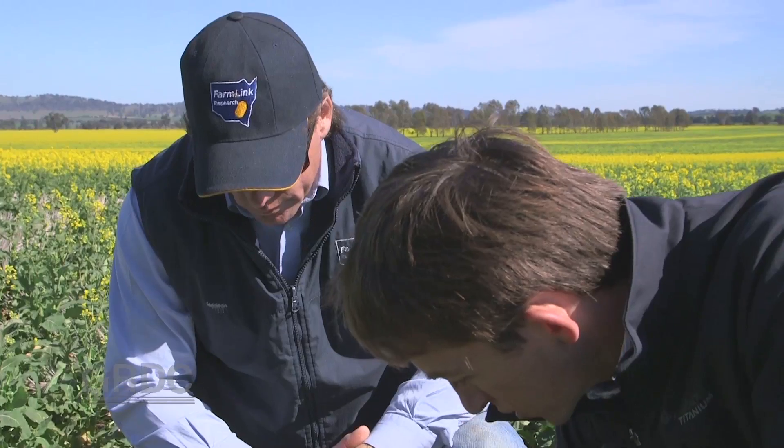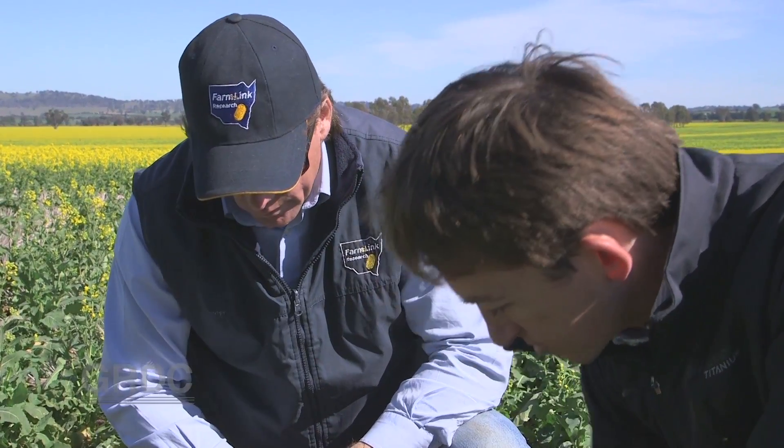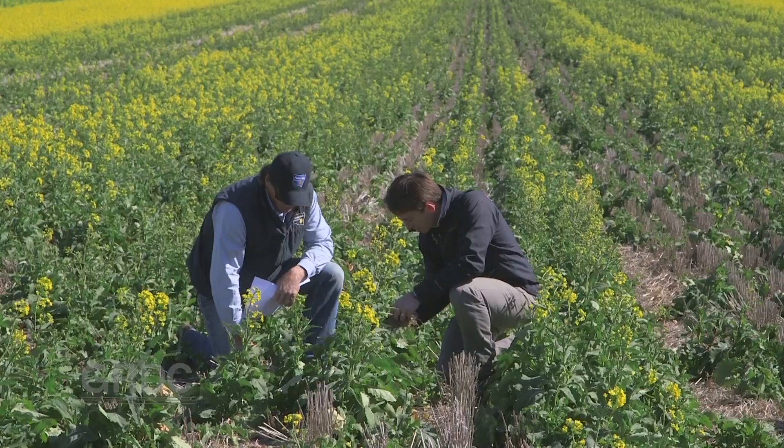It's this chaff, even more than the actual standing stubble, that I think is really hindering that emergence of the canola. As well as these treatments there were two others trialled.